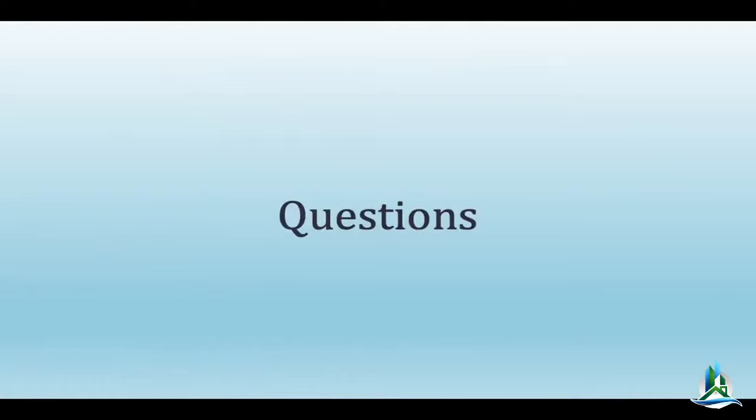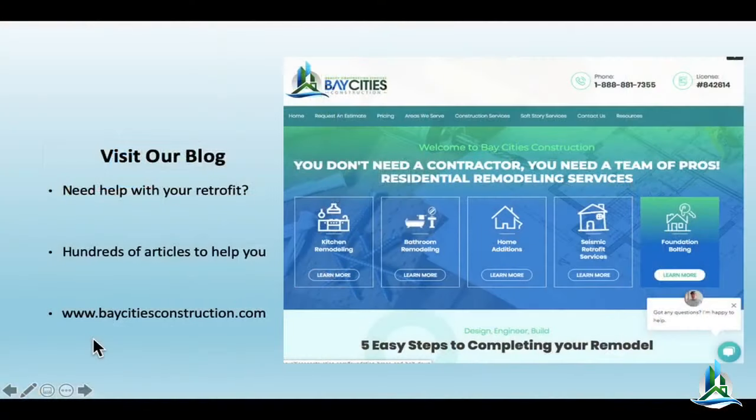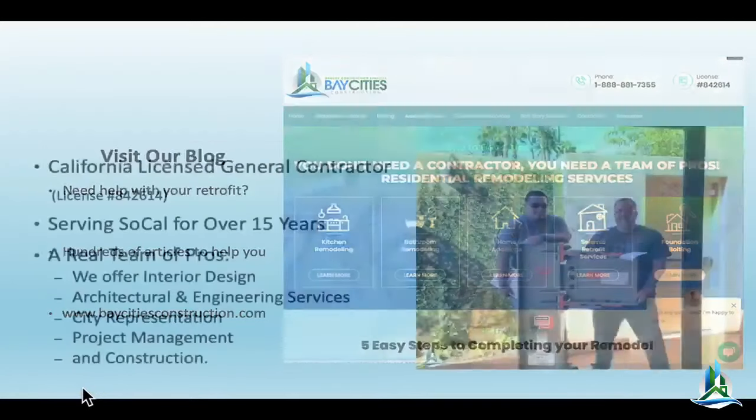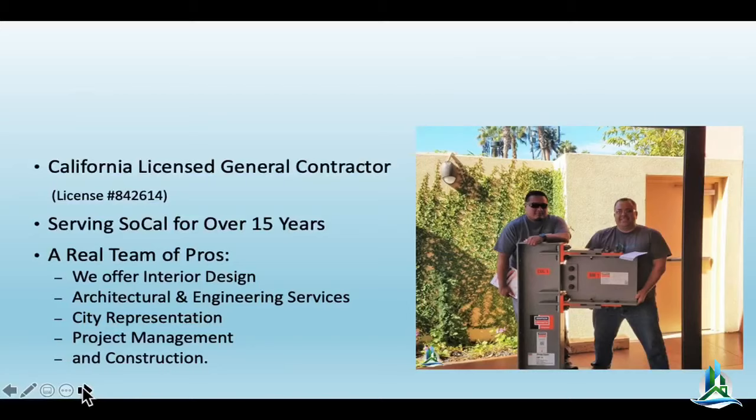Thanks for joining us on the show. If you're watching on YouTube, please click like and subscribe, smash that button, and hit the little bell for notifications. We have over 400 articles now on baycitiesconstruction.com — we created that library so you can be better educated and understand what you're buying and what you're getting for your money. We've been in business for over 15 years. We can help you with interior design, architectural engineering, city submittal, and project management. You will have an amazing project — I guarantee it.